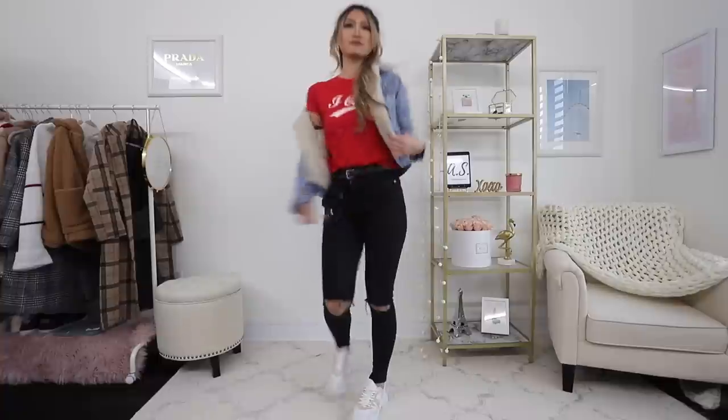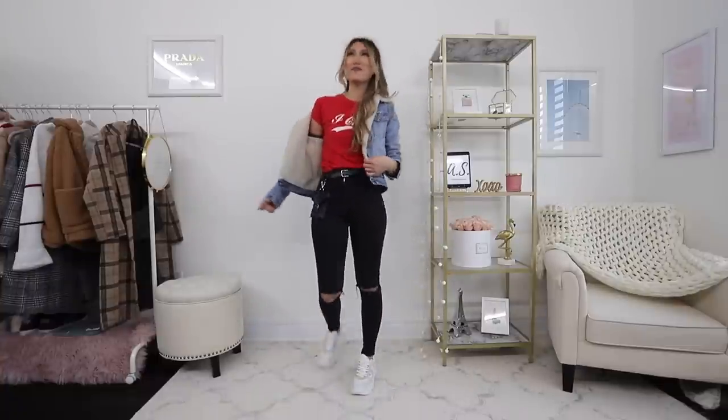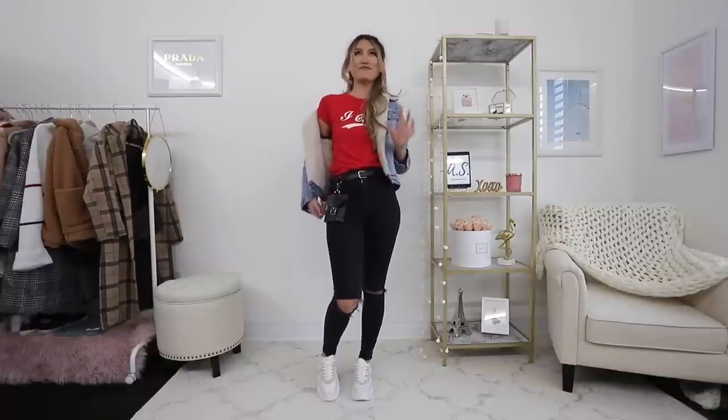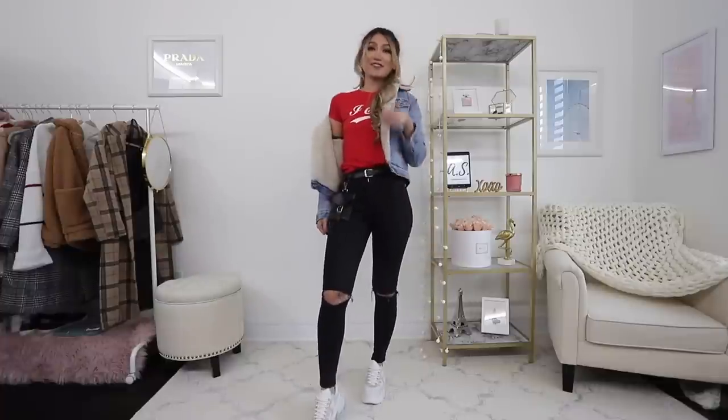When you're walking outside — and your belt bag dangles like this too. Perfect for LA people.